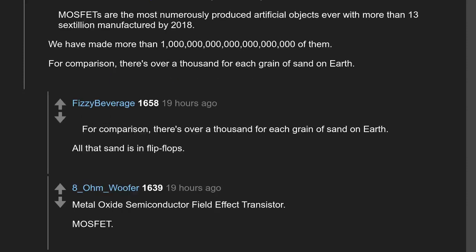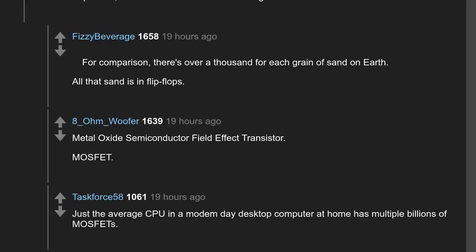MOSFET stands for Metal Oxide Semiconductor Field Effect Transistor. Just the average CPU in a modern-day desktop computer at home has multiple billions of MOSFETs.